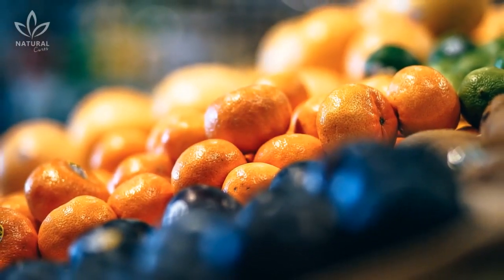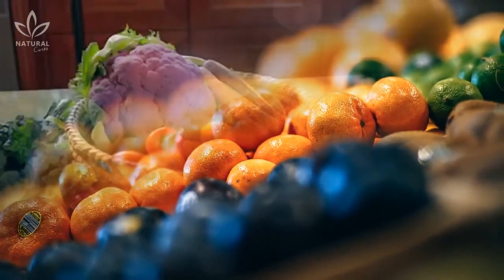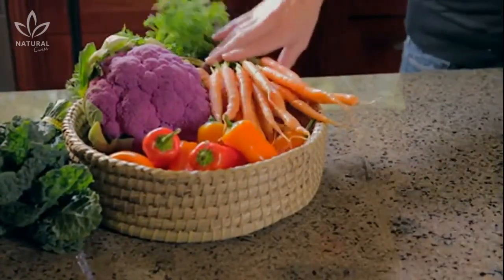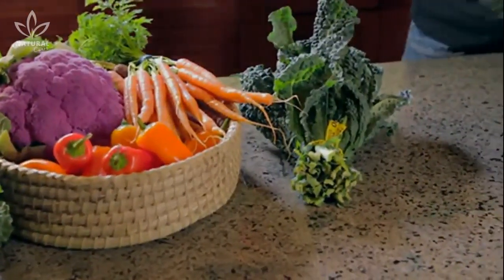Do not, however, neglect to wash it, because bacteria still lives in organic produce just like any other kind. There are a few tell-tale signs that will let you know whether or not the food you're buying is organic or chemically enhanced.